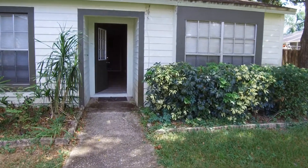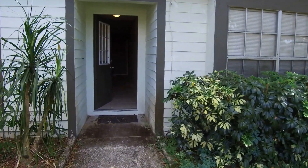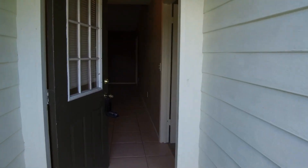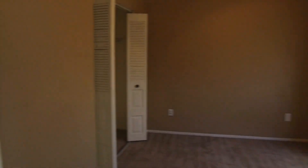We'll come on in and take a quick look. This house features tile and carpet flooring, blinds and ceiling fans. As we enter the house to the right is bedroom number one. This is a 9 by 12 bedroom.